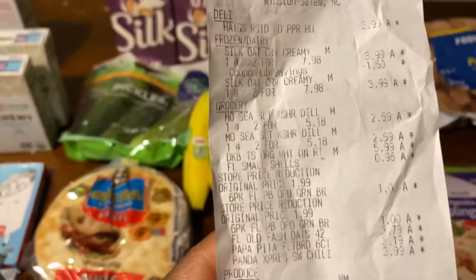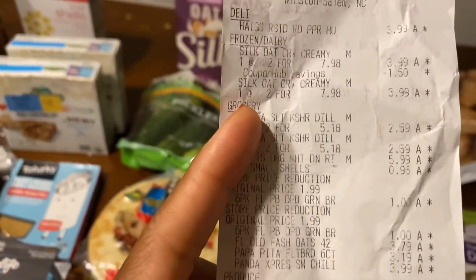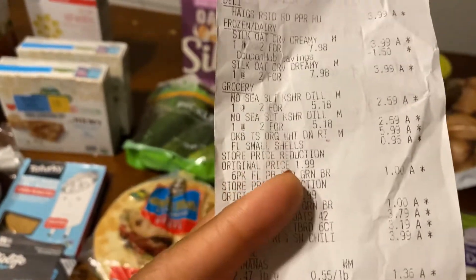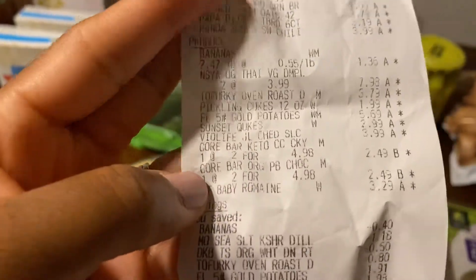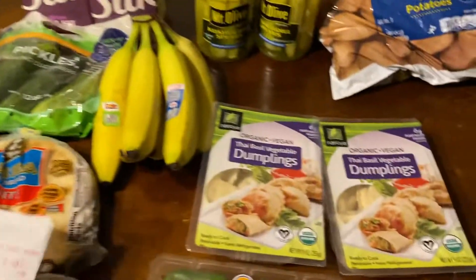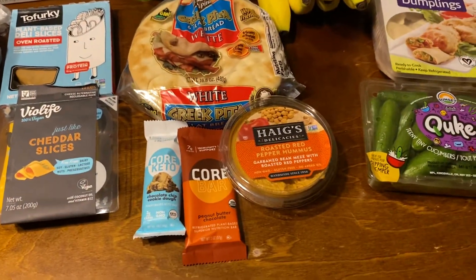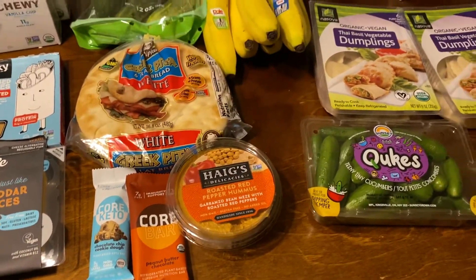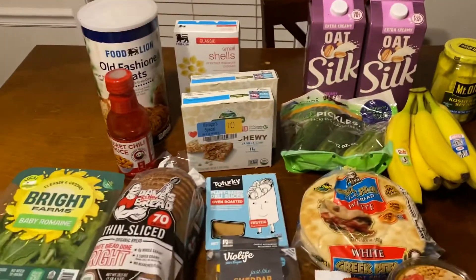I'm going to share my receipt with you guys. So it looks like that $1.25 digital did not come off — hmm, that's interesting. So the total was $55.16. And then I'll get back $2.50 for the Core Keto, $1.35 for the other Core bar, $10 for the pasta, and $2 for the Silk oat milk. So I'll get back $15.95, which will make it $49.21 for all of this.